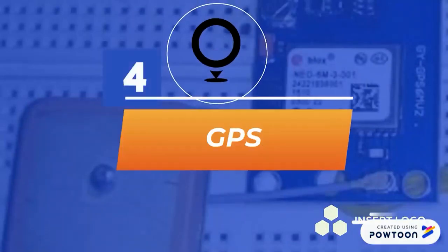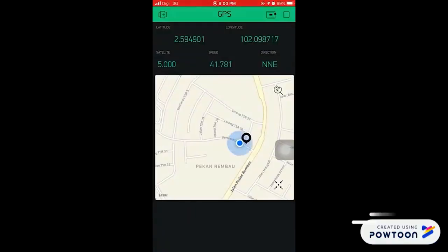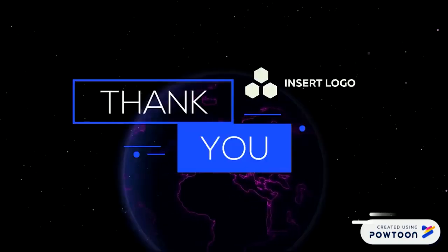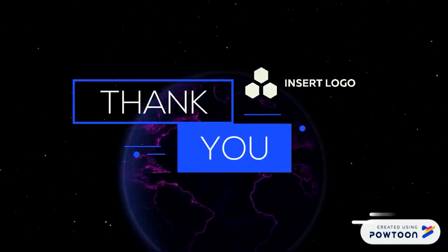For GPS, the GPS will show the location of the robot by sending latitude and longitude coordinates. This screen-recorded video shows the reading of longitude, latitude, satellite connection, speed, direction, and map via the Blink app on a mobile phone. That's all for me. Thank you.